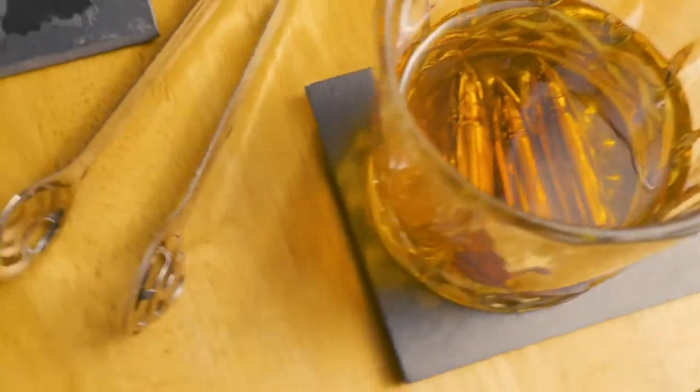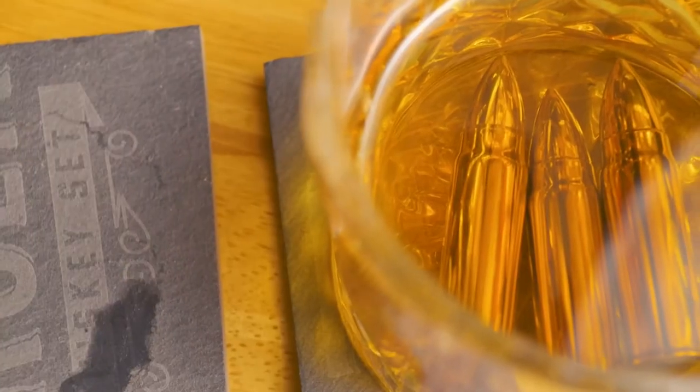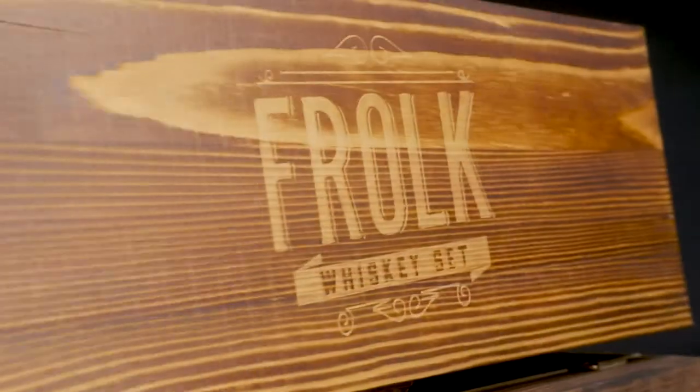Filled with our patented cooling gel, these chillers are made out of 304 food grade stainless steel that is perfectly safe and won't alter the flavor of your drink. If there's a whiskey lover in your life, then check out a handcrafted whiskey set by Frolk.